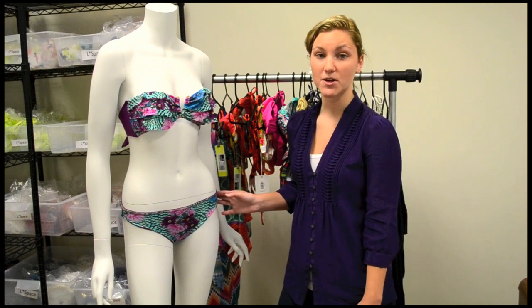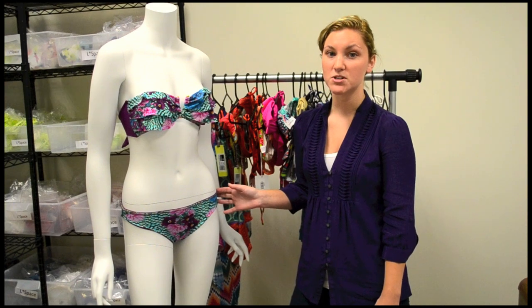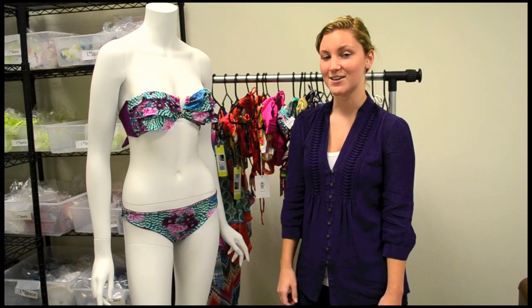This is the Puzzle Valentine Bando Bikini. This swimsuit is by Malai Swimwear, a new brand here at The Orca Boutique that's also sold exclusively at The Orca Boutique.